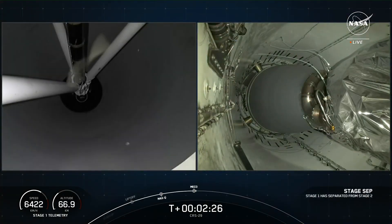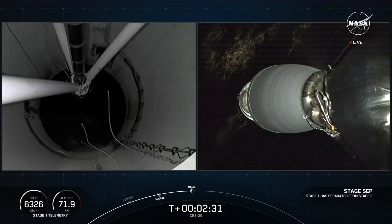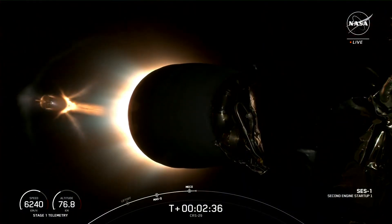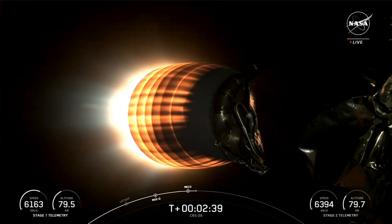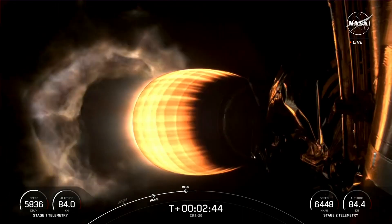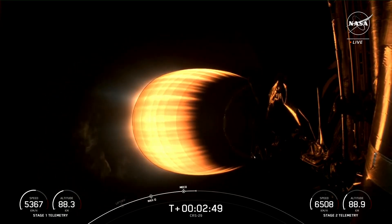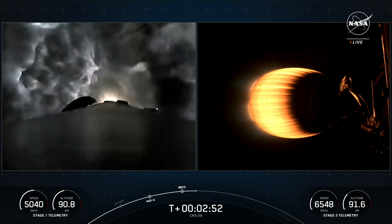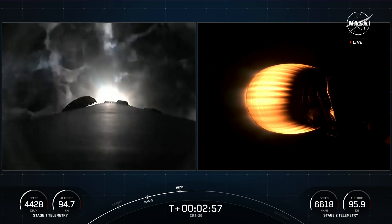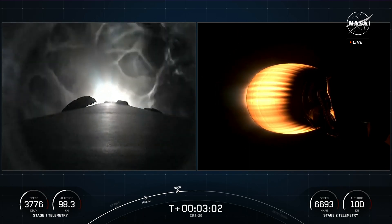Stage separation confirmed. Stage 1 flip, second stage startup. First stage is heading back to land and the MVAC engine on your screen lit up. On your left-hand side you can see the first stage in its boost back burn — some really awesome views there. On your right-hand screen is a view from the second stage looking at the MVAC engine.